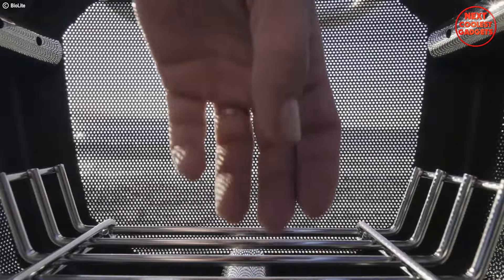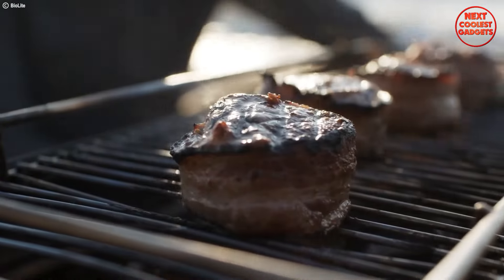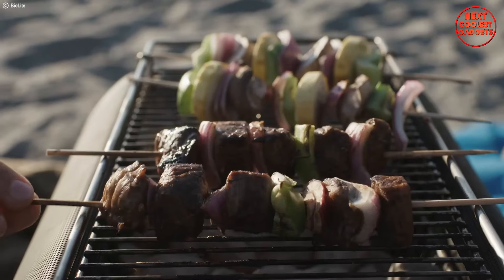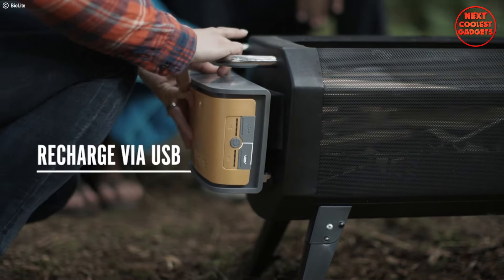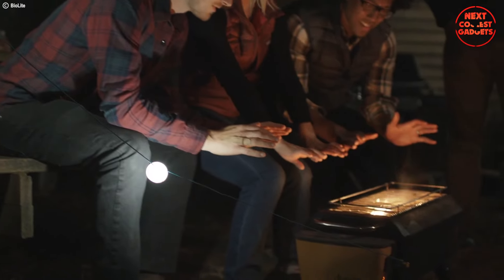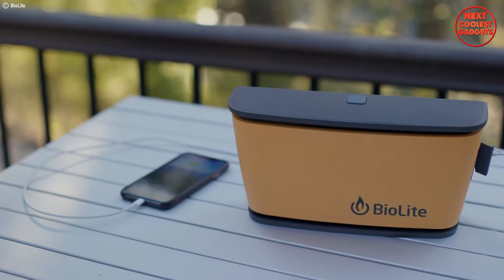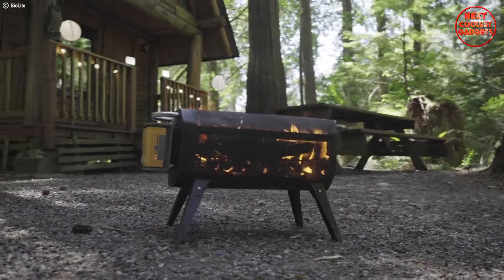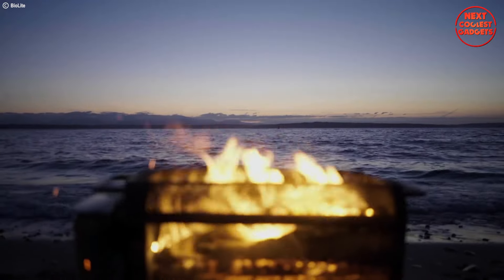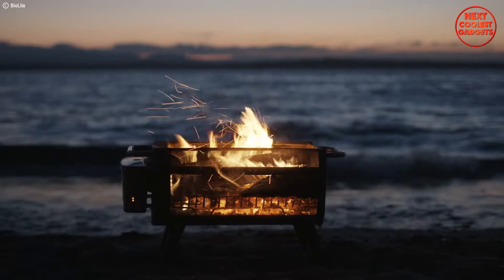Easily adjust the fuel rack to accommodate firewood or charcoal, allowing you to seamlessly switch between enjoying a crackling fire and grilling up a delicious meal. The integrated rechargeable battery powers the fan that fuels the smoke-eating combustion process. This battery delivers an impressive runtime of up to 30 hours on a single charge, ensuring you can enjoy a long night by the fire without needing to constantly refuel the fan. The folding legs and packable footprint make it easy to store and transport.